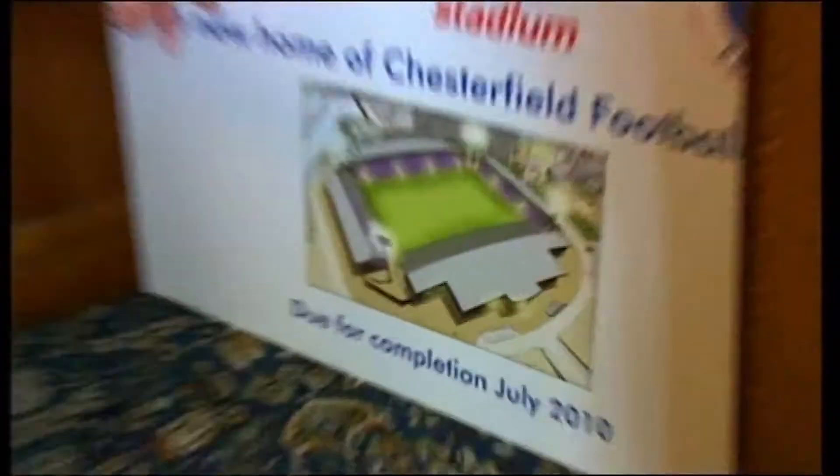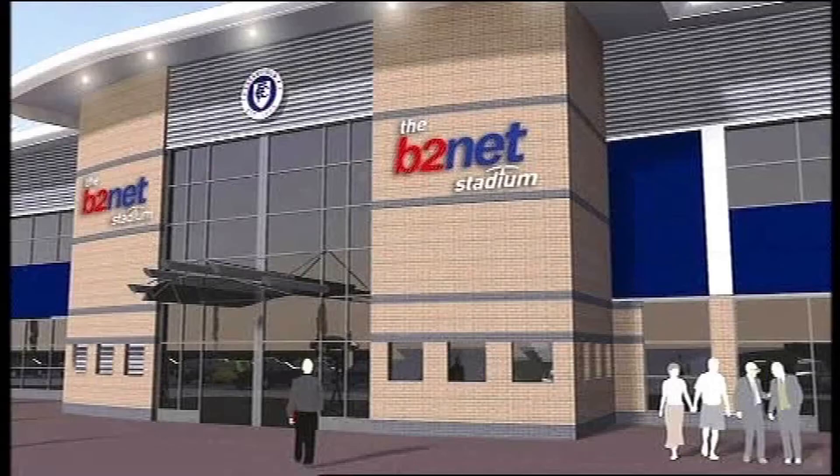That's enough about history. This is where we're going — a new stadium, currently being built across town.